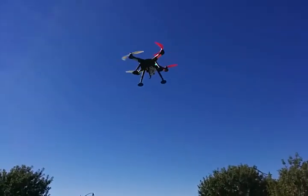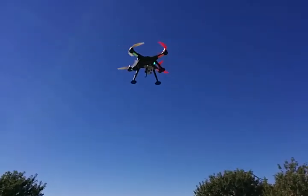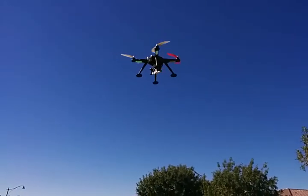Working pretty awesome though. Love it. Just updated the firmware to the new firmware for it, so looks like everything is working.